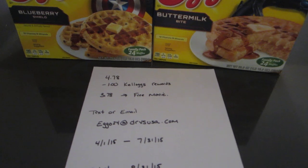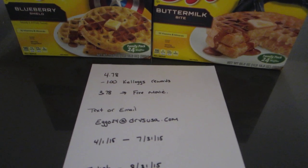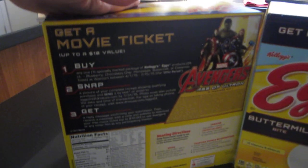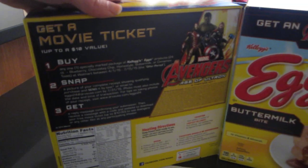You have to text or email a picture of the receipt to ego24 at DVRSUSA.com. The back of the box tells you everything you need — it's exactly what I just said, it explains everything.